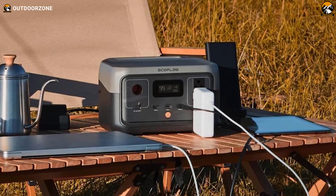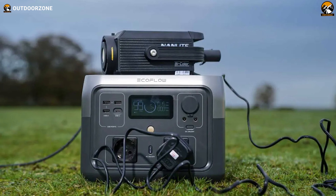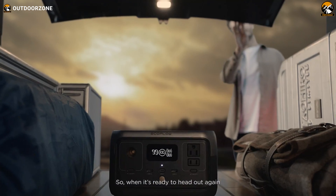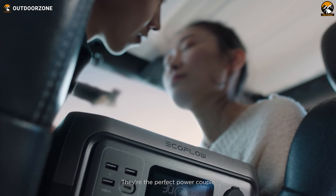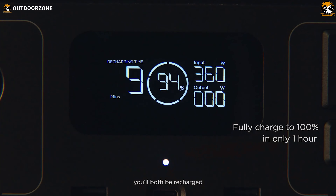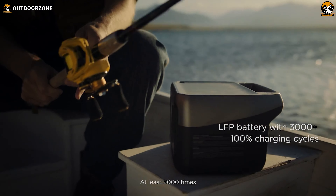With its impressive AC output of up to 300 watts, this beast can handle even your most demanding devices. And if that's not enough, just kick it into X-Boost mode and watch it crank up to 600 watts, running up to 99% of your consumer electronics without breaking a sweat. With its grab-and-go power and essential home backup mode, the River 2 has your back wherever you roam. Whether you're planning a last-minute camping trip or prepping for a power outage at home, rest easy knowing the River 2 has got you covered with its lightning-fast charging, reliable performance, and unstoppable power.